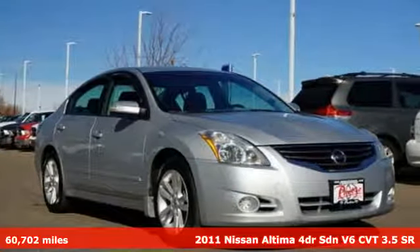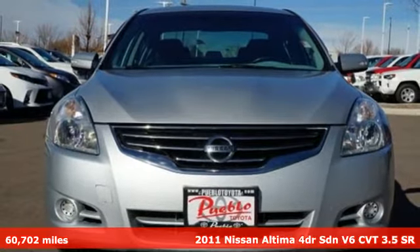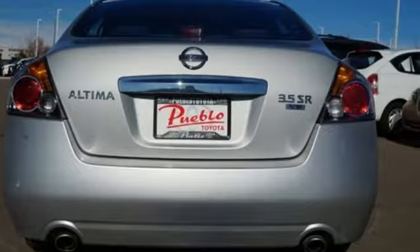It's a 2011 Nissan Altima. Nissan excites the senses, so you can enjoy the journey. You'll look forward to every drive with features like these.